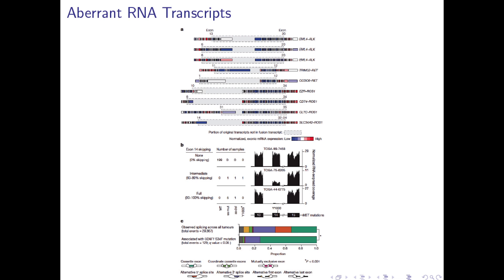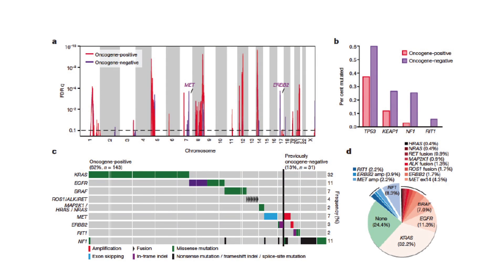They found multiple aberrant RNA transcripts — fusion proteins — mostly involving ALK and ROS. Many different things bind at the DNA level to ALK and ROS in these transversions and cause ALK and ROS upregulation. ALK and ROS are targeted by crizotinib, and they happen in about 1 percent of tumors. In the large-scale analysis, they broke tumors down into those with a known driving oncogene and those without, and were able to find new oncogenes: MET, ERB-B2, RIT1, and NF1 mutations in previously oncogene-negative cancers.